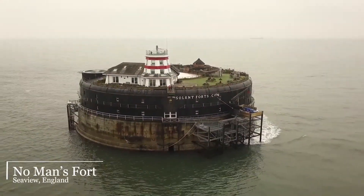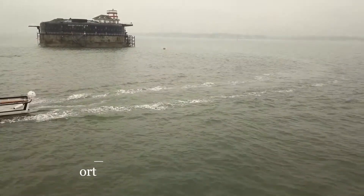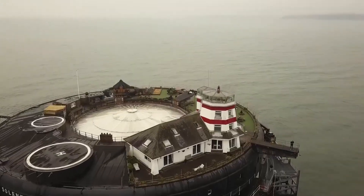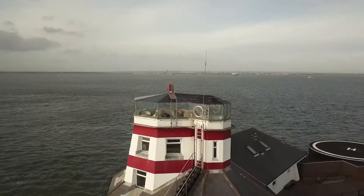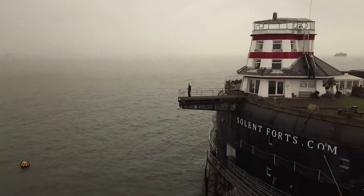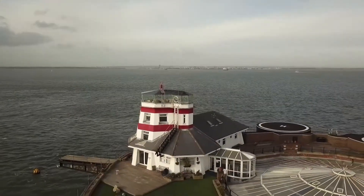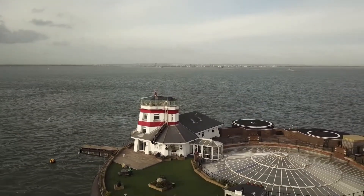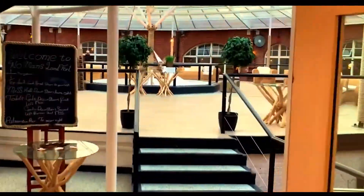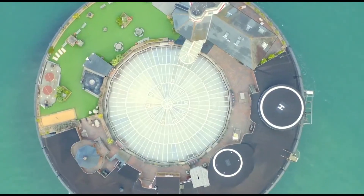No Man's Fort, Seaview, England. This rare floating hotel is less of a war bunker and more of a private island combining two helipads, a hot tub, a nightclub, and spa facilities. At the top of the fort there is a private lighthouse with a glass-floored penthouse suite. The construction dates from the Victorian era, originally built between 1860 to protect the city from an attack by Napoleon III. This man-made fortress has its own lighthouse, a bar, and a laser tag arena. The place is ideal for parties, with a Nordic buffet on the roof, a fire pit, and toasted marshmallows for guests.